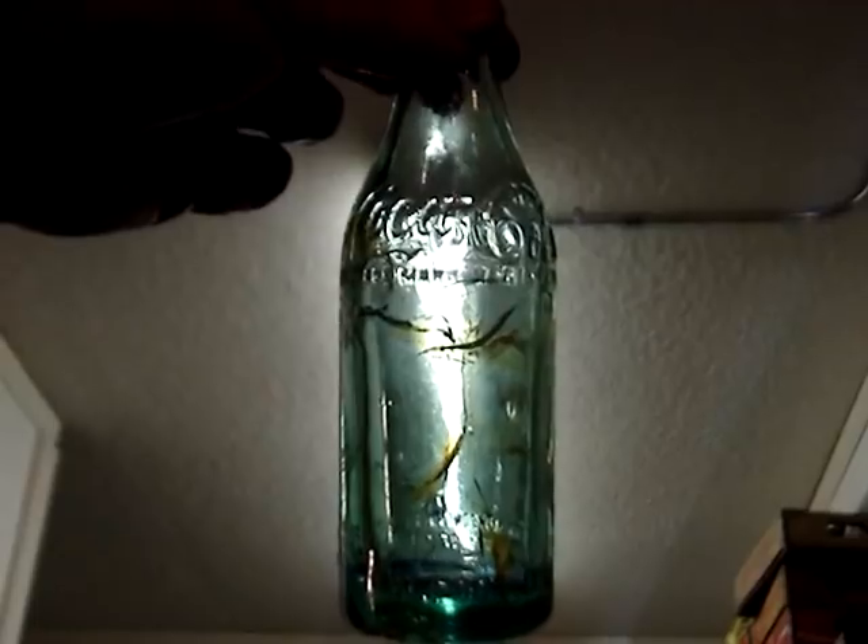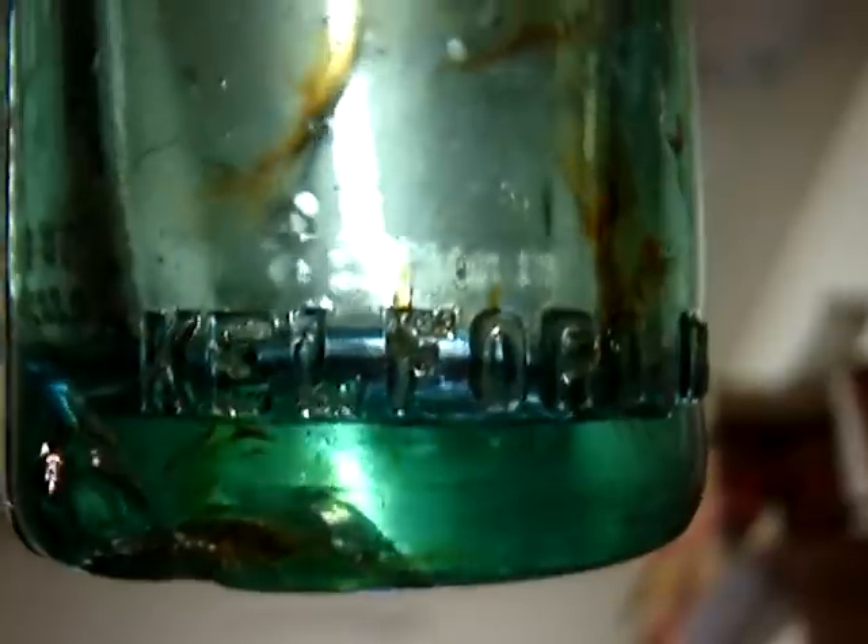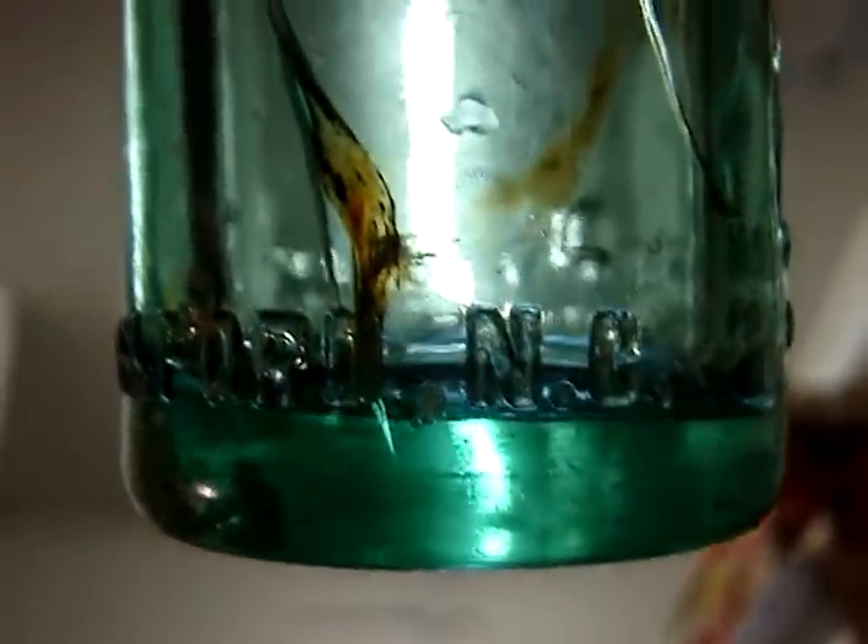Here's another one. It must be whole because it's so hard to get it out — it is whole. It's a Pepsi from Tarboro. I've got another one — it's a hobble skirt, and it's in one piece from Weldon. It's in terrible condition, but it's unknown — a straight-sided Coke that's unlisted. That's unheard of. Kelford, North Carolina. Not a block-printed one either — a scripted one.